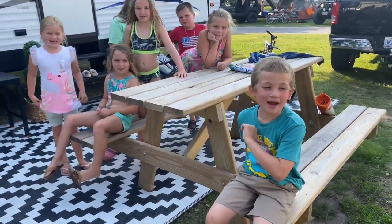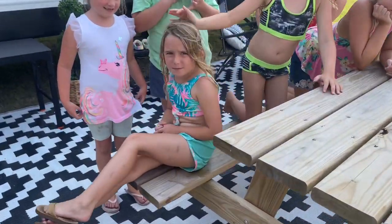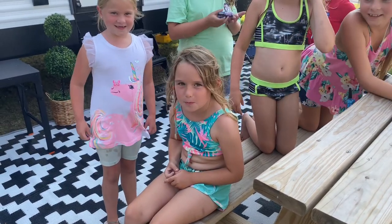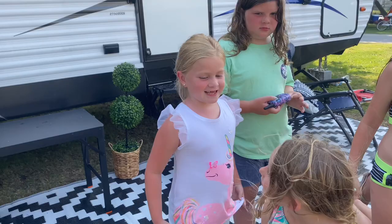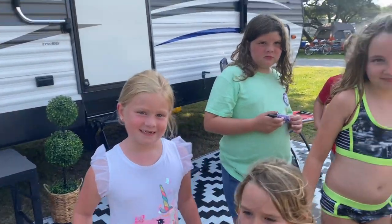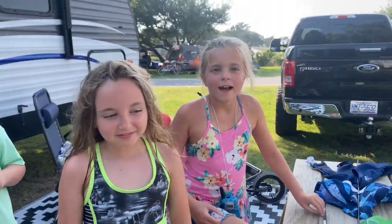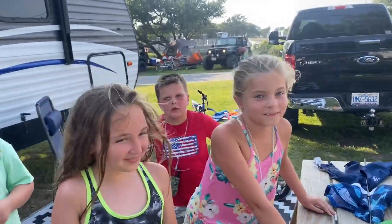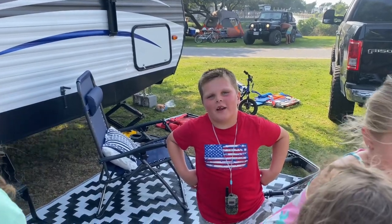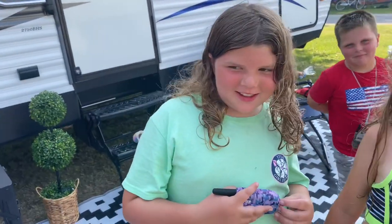My name's Xander. My favorite part is the pool and the beach. My name's Maeve, and my favorite part about the campground is the pool. My name is Caitlin, and my favorite part about the campsite is the beach. Mine's the pool. My name is Piper, and I like the beach and the pool. My name is Annie, and I love the pool. My name is Nate, and I love having fun, and the fires and roasting s'mores.